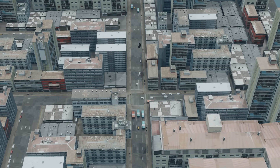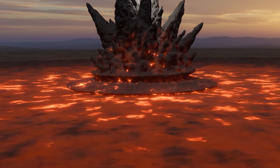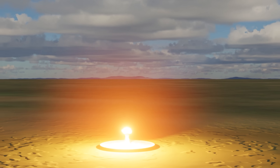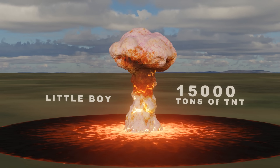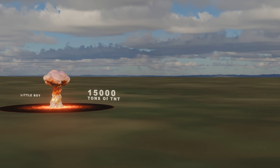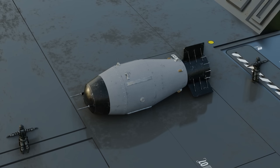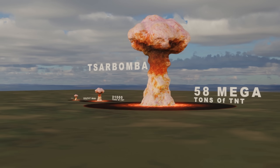Since then, the world has recognized the terror and destruction of atomic weapons. The bomb on Hiroshima, the Little Boy, released an energy equivalent of 15,000 tons of TNT. Fat Man, the Nagasaki bomb, released an energy equivalent of 21,000 tons of TNT. The Tsar Bomba was equivalent to 58 megatons of TNT.